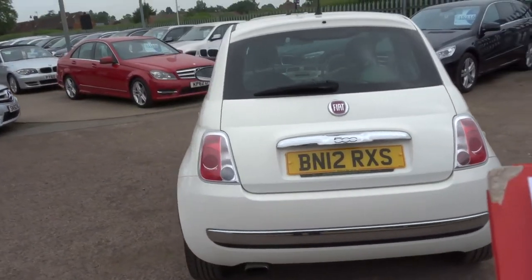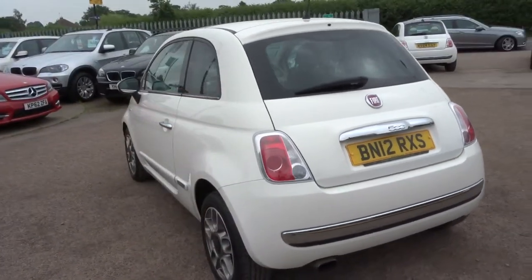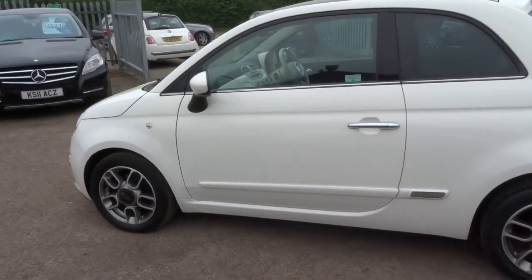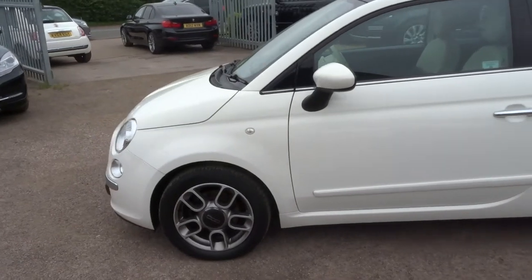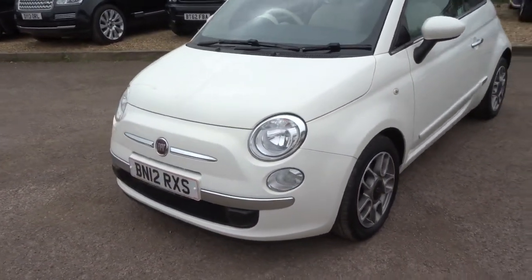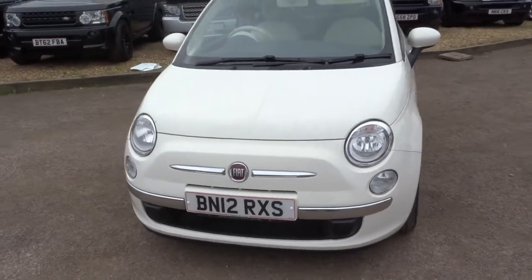It's manual. The car has done 42,400 miles. I thought I would give you a walk around the car and show you a few of the features and the condition that the car is in. This car does a fantastic 68.9 miles to the gallon.